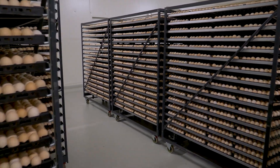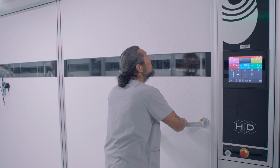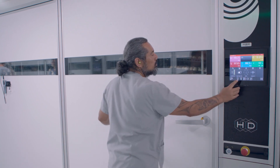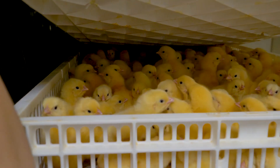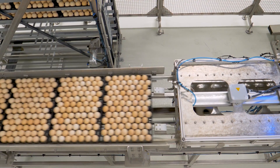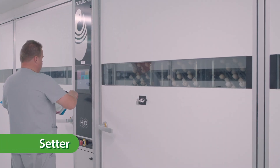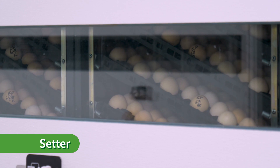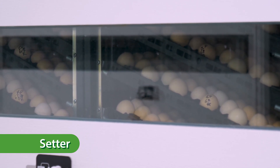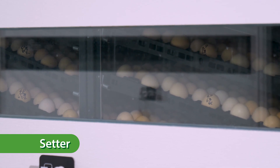Chickens hatch from eggs. The eggs that hatch into meat chickens are different from the eggs we eat because they come from a different type of chicken and hatch into a baby chicken. These eggs are sent to places called hatcheries where they are placed in a machine called a setter. The setter keeps the eggs warm and turns them over just like a mother hen would. This is an example of humans using technology to grow animals.